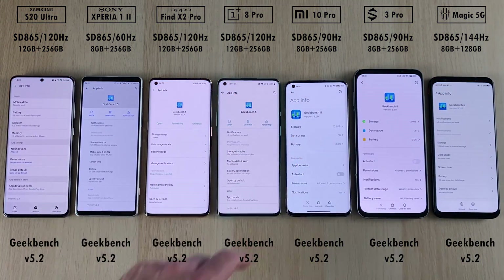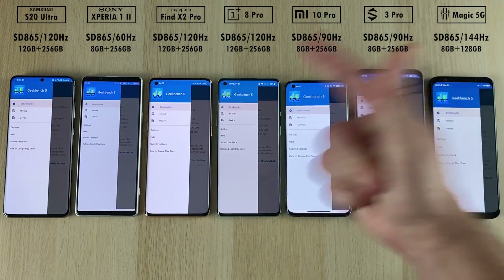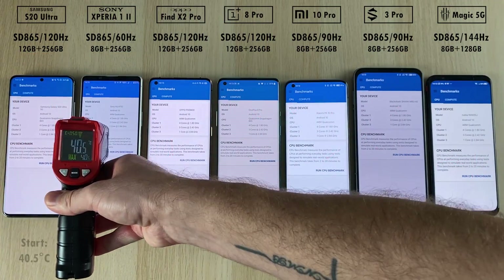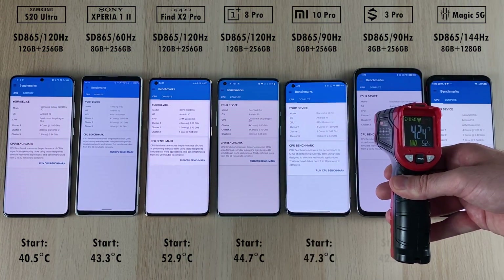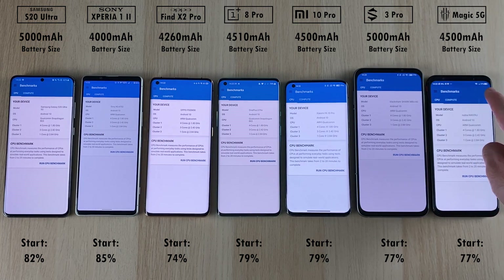We have updated the Geekbench apps on all phones to version 5.2. We're going to start by checking out the temperatures of all devices and compare this at the end after we run the CPU single and multi-core test as well as the OpenCL API and Vulkan API GPU tests.